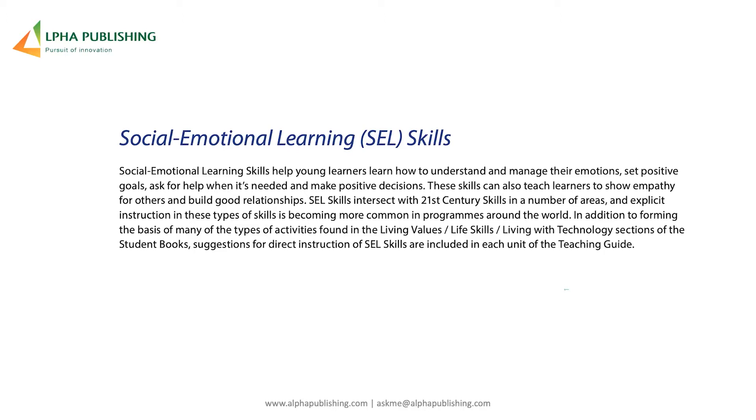In levels one and two, we deal with living values — simple concepts like kindness and sharing. Then it becomes more advanced in levels three and four, teaching about things like responsibility. Finally, having introduced those concepts through the various levels, we arrive at the living with technology section, which throws up those very difficult challenges.